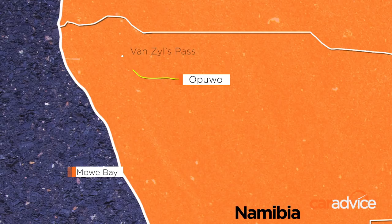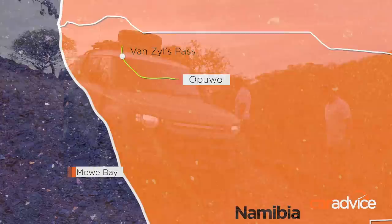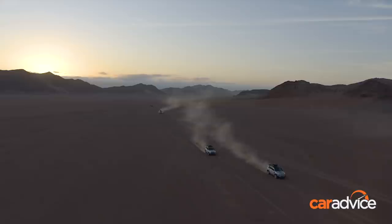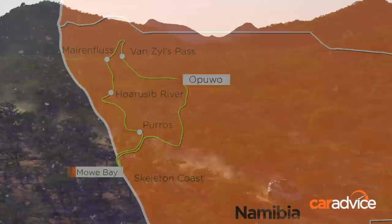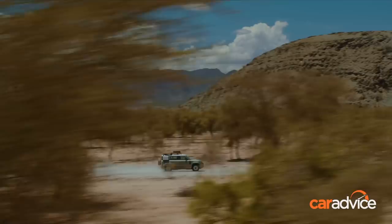Our first destination, Van Zyl's Pass, is an infamously sketchy mountain track which gives us access to a vast and ancient riverbed called the Marion Floos. From there we follow the Huayrub River all the way down to the wild and hostile Skeleton Coast, where the desert meets the ocean. We finish our loop by driving back inland and northward up to Opuwo. With gear loaded into the Defenders, our first direction is northwest, away from the tiny sense of civilization that Opuwo gives you — immediately out onto wide, loose unsealed road, pushing into country that gets slowly more rugged and wild.